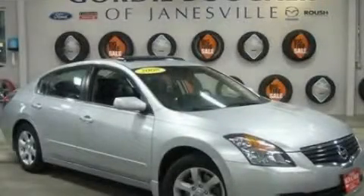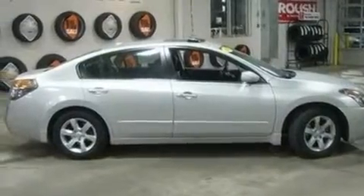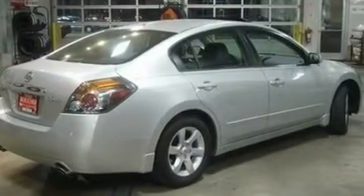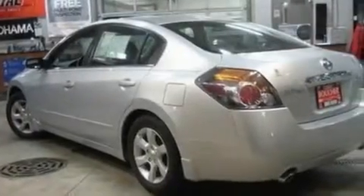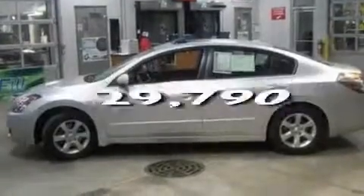This is a 2008 Nissan Altima. Its top features include cruise control, a rear window defroster, keyless ignition, a multi-link rear suspension, four-wheel independent suspension, an engine immobilizer theft deterrent system, privacy glass, a low tire pressure indicator, 12-volt power outlets, and this vehicle has fewer than 30,000 miles on the odometer.